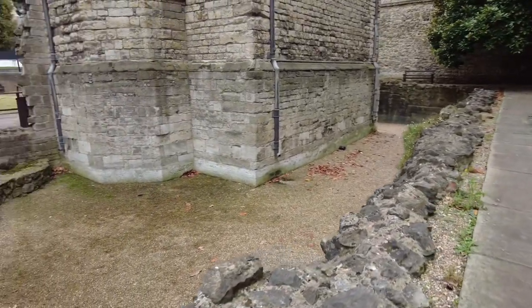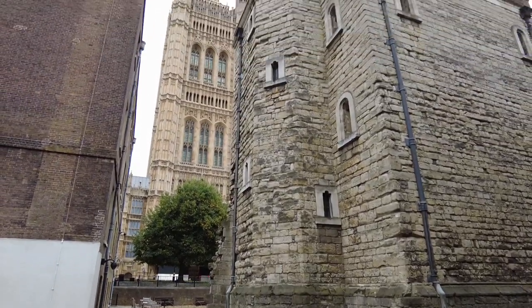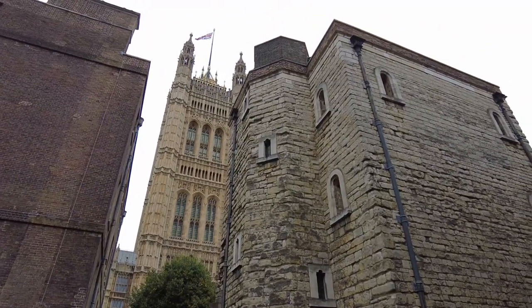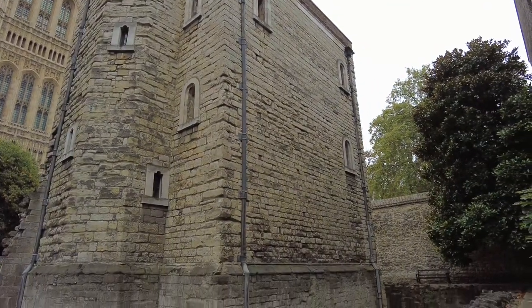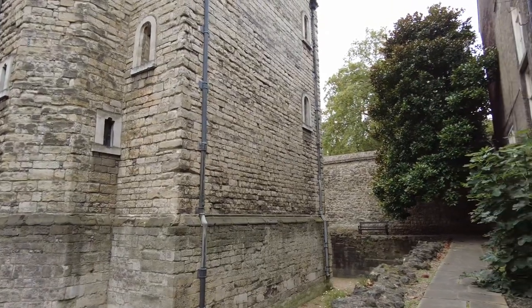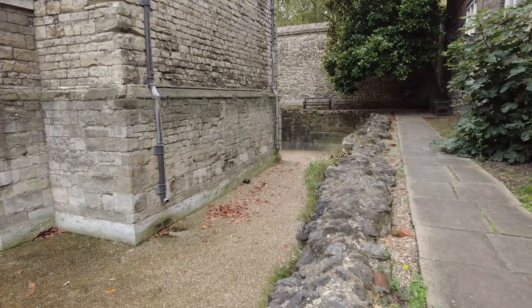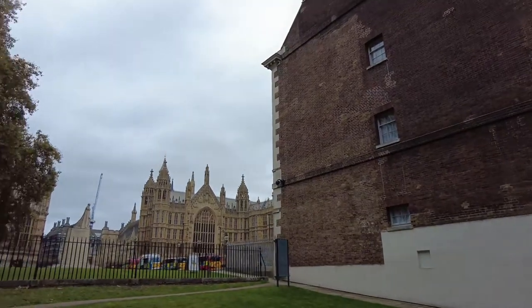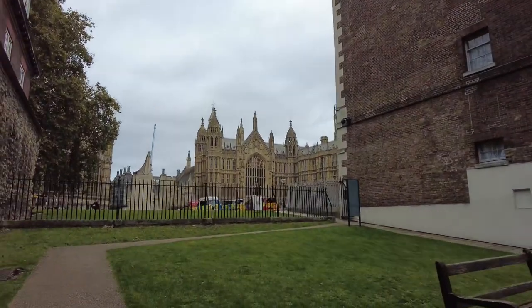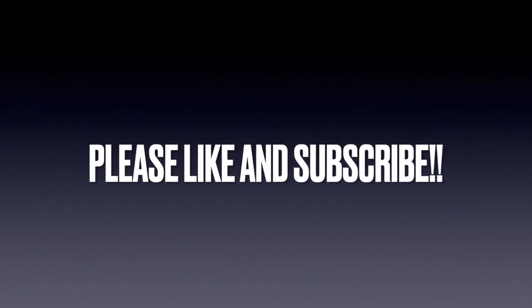So that brings us to the end of another walk through London's hidden history. We really hope you have enjoyed today's film and if you have, please like and subscribe and let us know in the comments what or where you want us to explore next. We really want your input so we can make this the channel you want it to be. So let us know what you like, what you don't, what you think and what you want to see. Until next time.